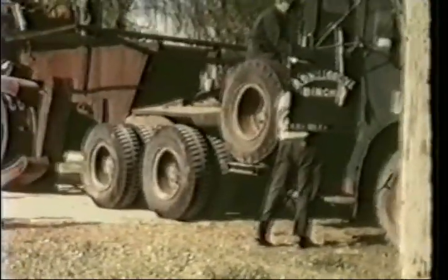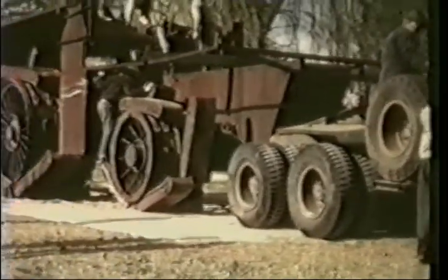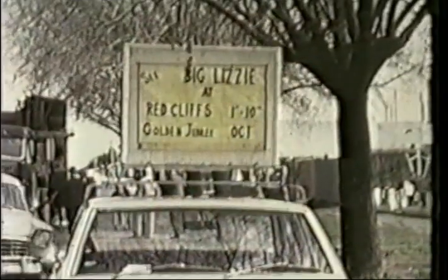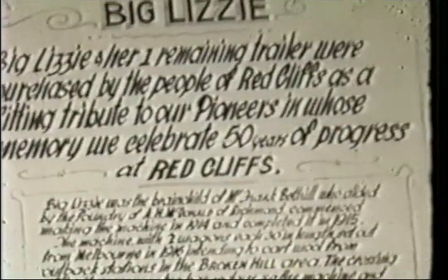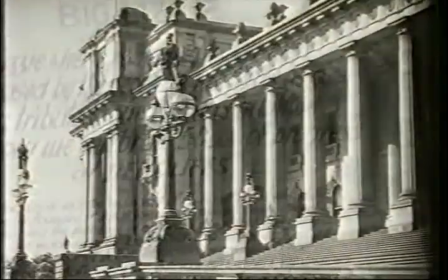The front wheels were 122 centimetres in diameter, 76 centimetres wide, with six 137 centimetre bearers. In 1971, Big Lizzy was retrieved from Horsham and delivered to Red Cliffs in Victoria amidst much fanfare. And still today, the huge tractor is a permanent fixture on display near the Calder Highway.